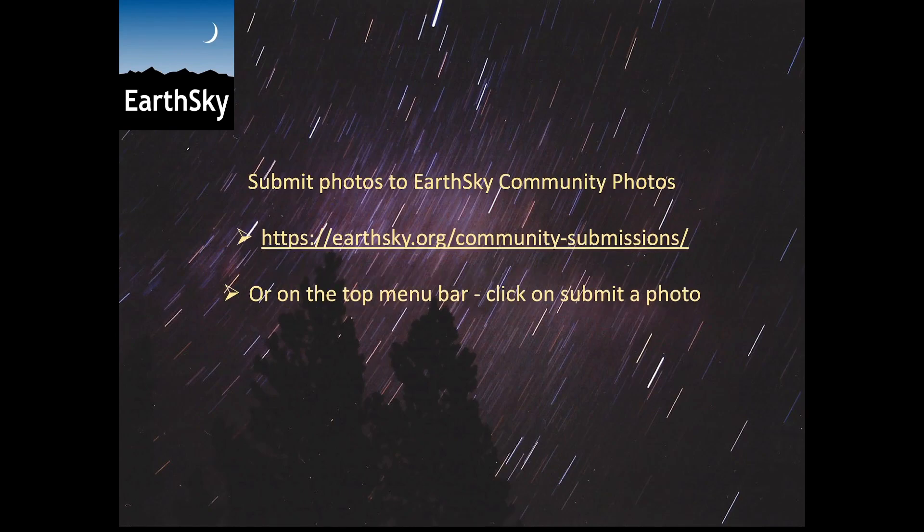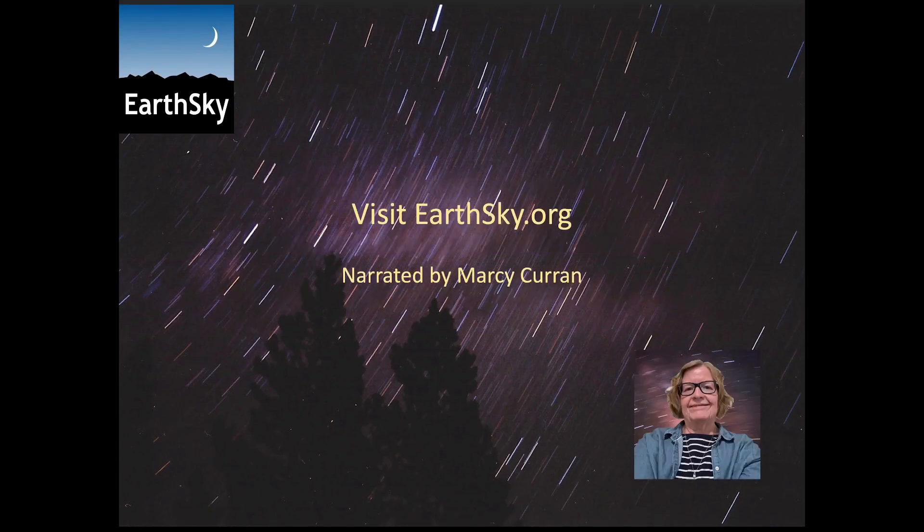We love seeing your photos, so if you have a photo you want to share, submit it at this link or look on the top menu bar on any of our pages and click on the link that says submit a photo. Please visit EarthSky.org for more information and we thank you!